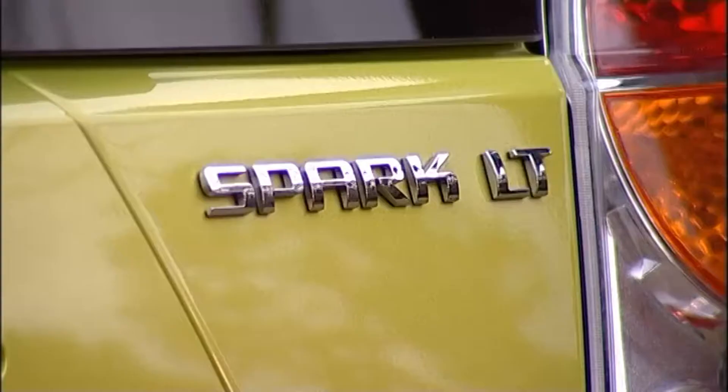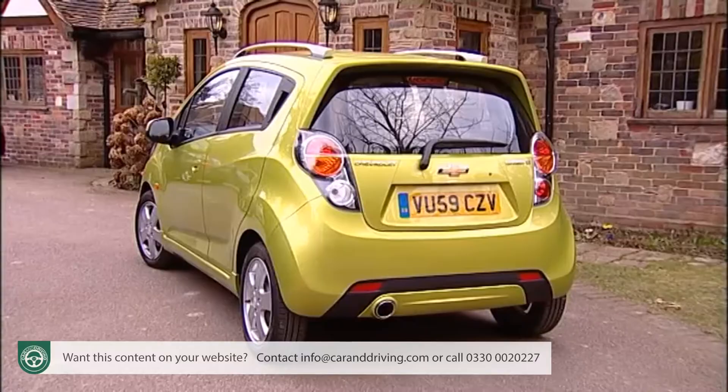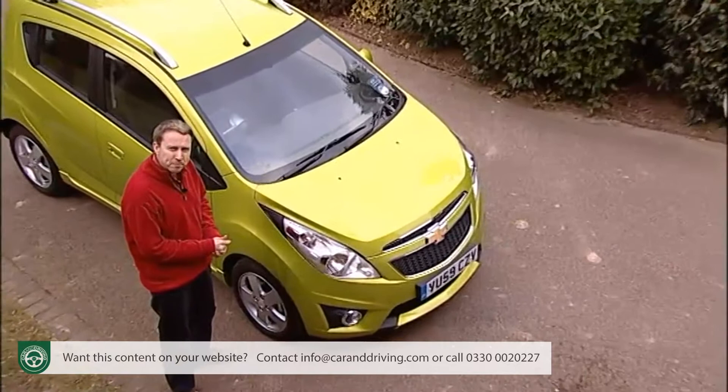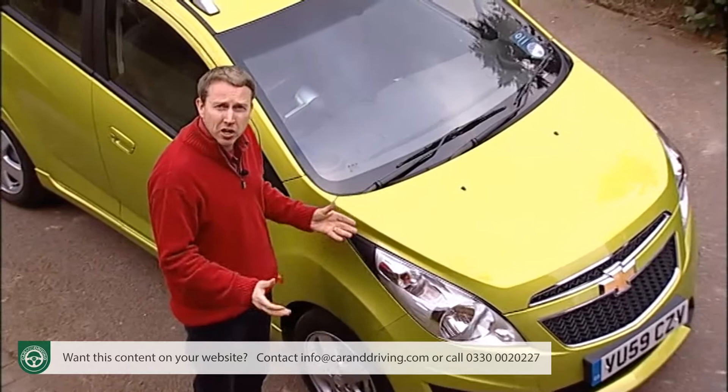Chevrolet's little Spark city car offers a dash of character at the affordable end of the urban runabout sector, yet has a spacious cabin and relatively affordable pricing. Small cars with character are all the rage these days, but trouble is few of them are really as practical as most of us need a small car to be.